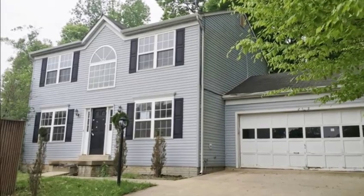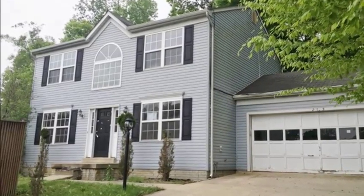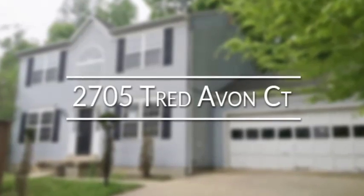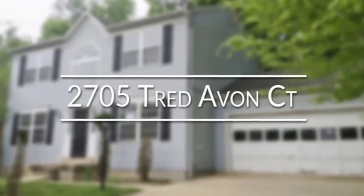If you are looking for all the comforts of home combined with spacious living, then you are looking for 2705 Tread Avon Court.